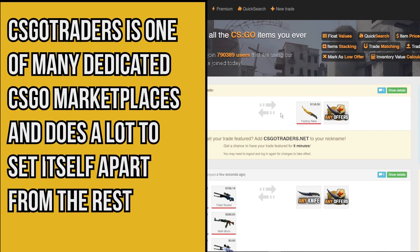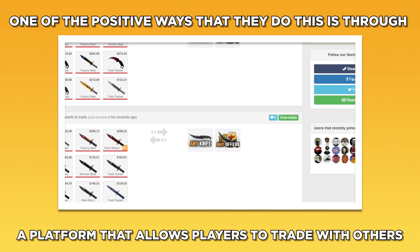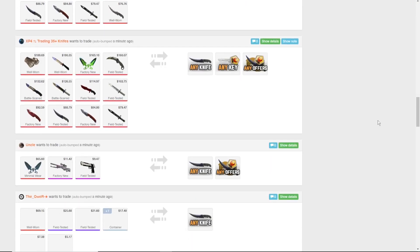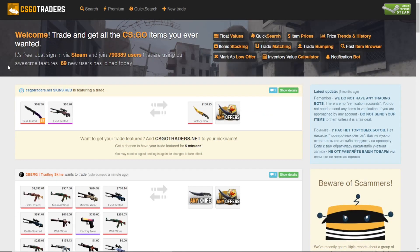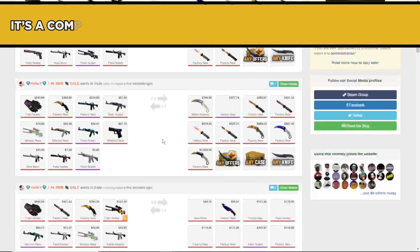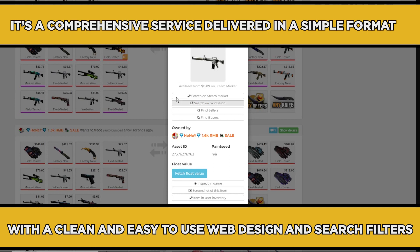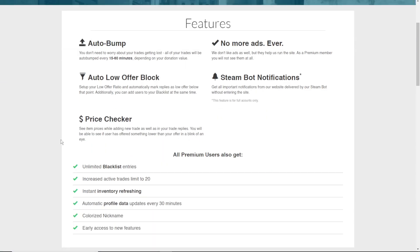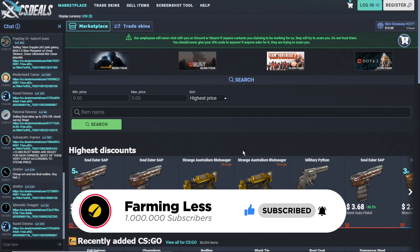Number ten: CSGO Traders. CSGO Traders is one of many dedicated CSGO marketplaces and does a lot to set itself apart from the rest. One positive way they do this is through a platform that allows players to trade with others, buy and sell skins outright through postings, and also offers bot trading for quick and easy trades. It's a comprehensive service delivered in a simple format with a clean, easy-to-use web design and search filters that make finding the right item a piece of cake. Please like, share, and comment your thoughts below. If you liked this video, remember to subscribe to see our next video, and thanks for watching.